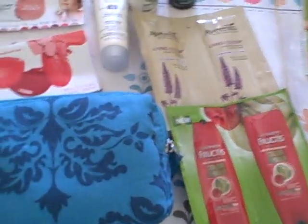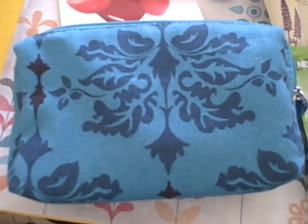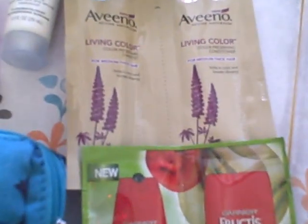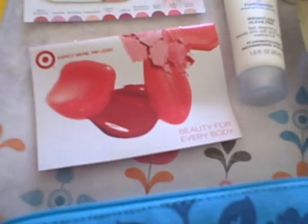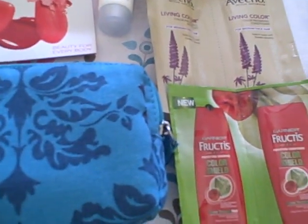Target yet again was offering a free beauty bag — this is a nice bag, I love the color. It came with free samples for Garnier Fructis, Aveeno, Neutrogena, and Tresemme. It also has a booklet full of coupons that you can use at your local Target store. This is I believe the second time this year that they've offered them.